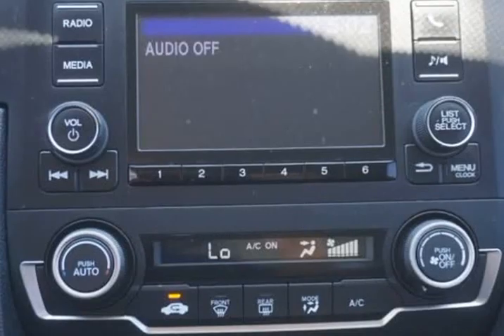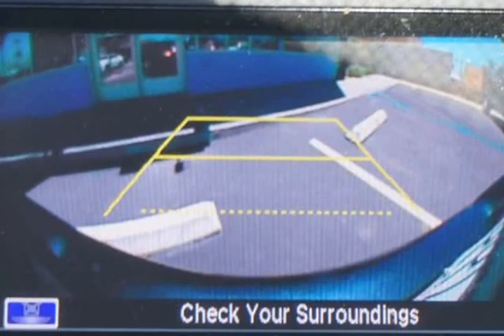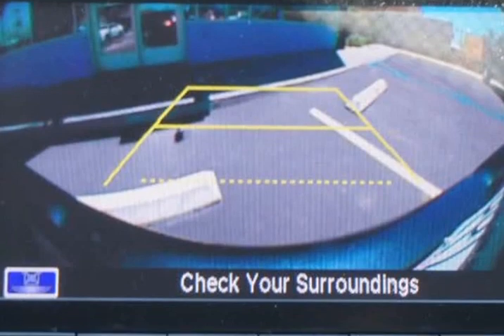Our LX is expertly engineered with sharp lines, great-looking alloy wheels, and dramatic lighting, delivering performance and comfortable around-town driving.